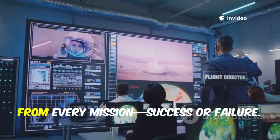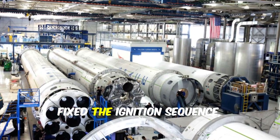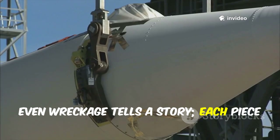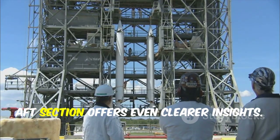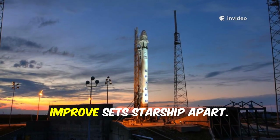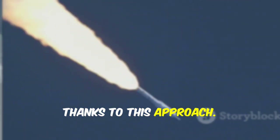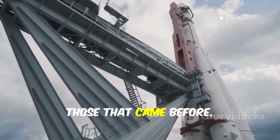SpaceX's progress is built on learning from every mission, success or failure. Take Booster 11 — not all engines relit for landing, but the data was invaluable. Engineers analyzed the failure, fixed the ignition sequence, and improved reliability for future boosters. Even wreckage tells a story, and each piece helps confirm theories and refine designs. The more intact recovery of Booster 13's aft section offers even clearer insights — now SpaceX can move from fixing major failures to fine-tuning already working systems. Innovations like hot staging and giant grid fins are now standard thanks to this approach, and Booster 13 stands on the shoulders of all those that came before.